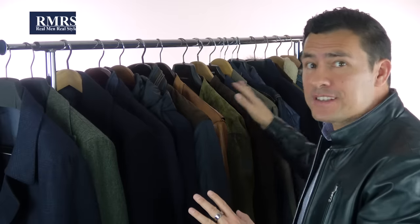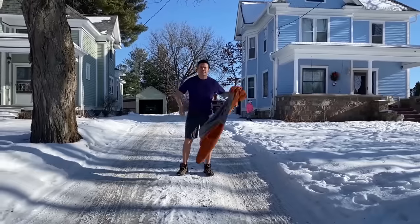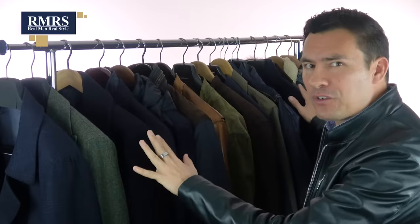Now, gents, I need to be transparent. As you can see from this right here, I own a lot more than three coats. In fact, I counted up here in the office — I've got about 30 of them. I'm a bit of an outlier because I talk about clothing for a living and I live in a cold area where coats are required. That being said, how many coats on average does a man actually need to own? My answer: three. Which three? That, gentlemen, is the subject of today's video.